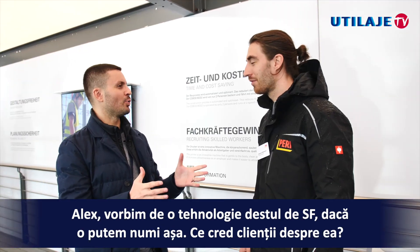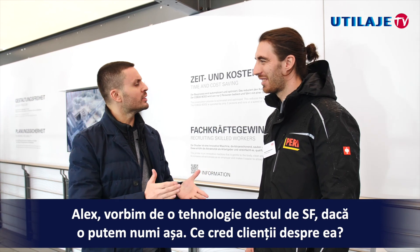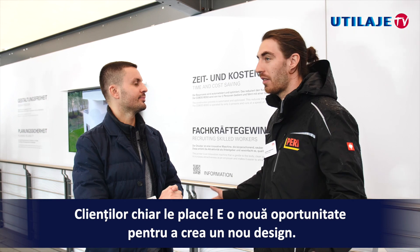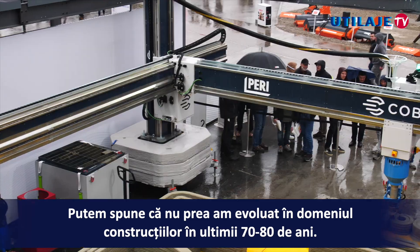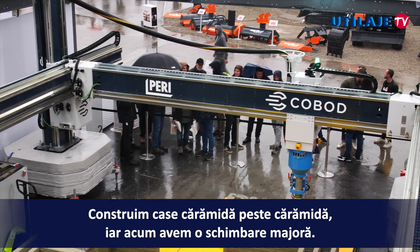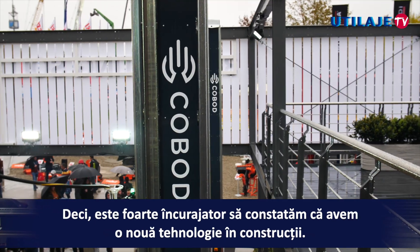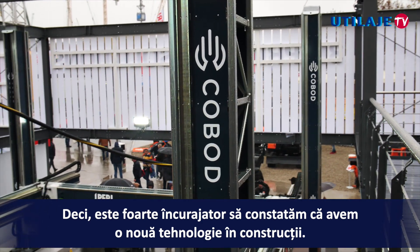Alex, this is pretty sci-fi technology, if we can name it like that. What do the customers think about it? They really like it. It's a new opportunity to have new designs. The construction industry hasn't really moved in the past 70-80 years — we were building houses brick by brick — and now we have real change. It's very promising to see new technology coming into construction.